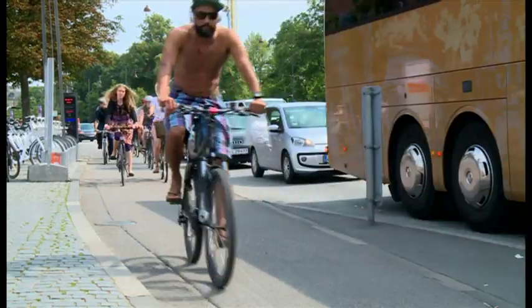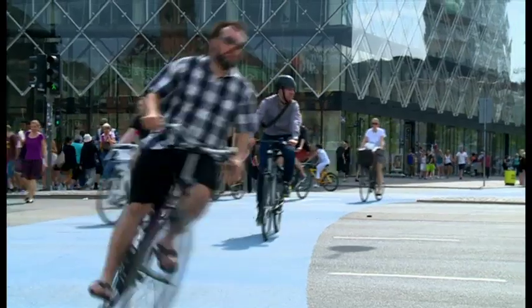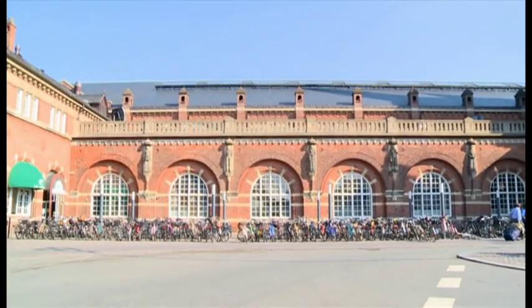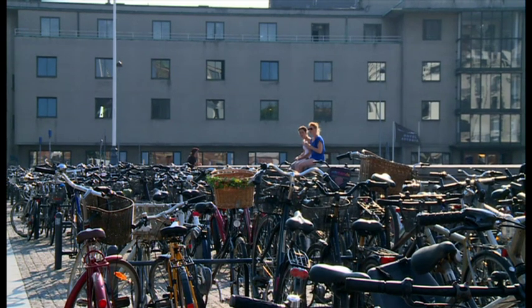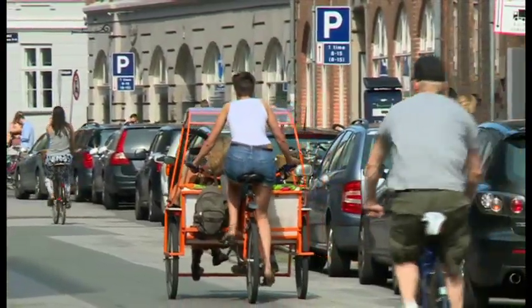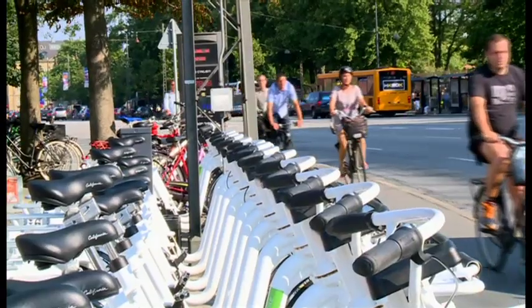Copenhagen, one of the cycling capitals of the world, a place where there are as many bikes as there are inhabitants. In the 90s, this was the first capital city to install a cycle hire system, so it's little surprise that they've just upgraded to one at the cutting edge.